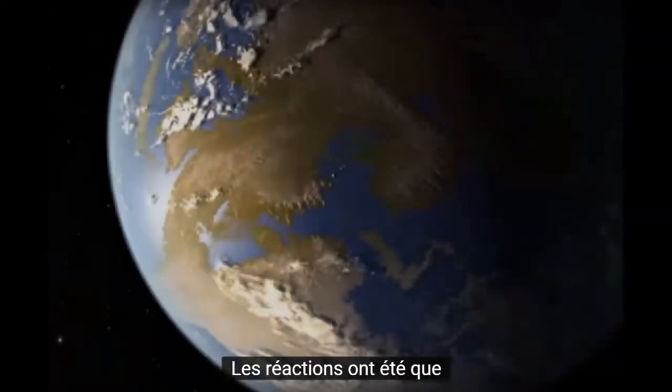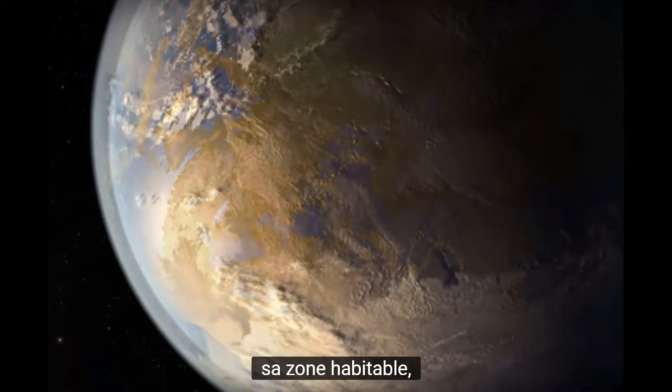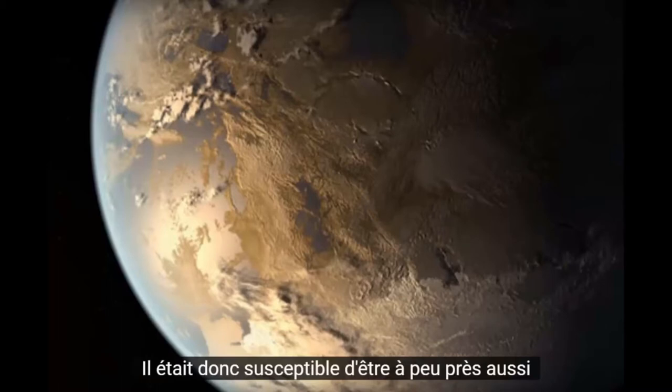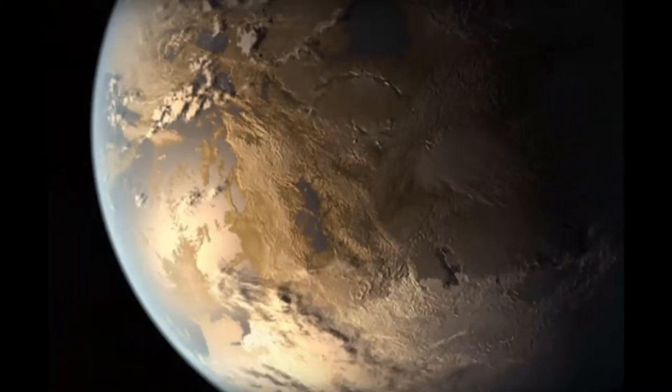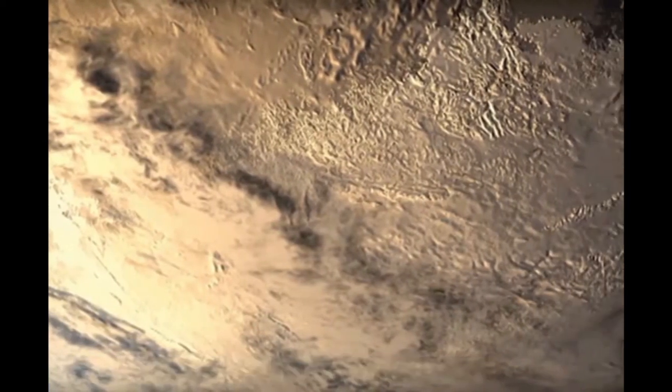The feedback was that water was way too blue. It fell within its habitable zone, but it was barely within the habitable zone of the star. So it was likely to be about as hospitable to human life as Mars is. They asked for more ice on the planet to indicate more water locked up in the form of ice caps.